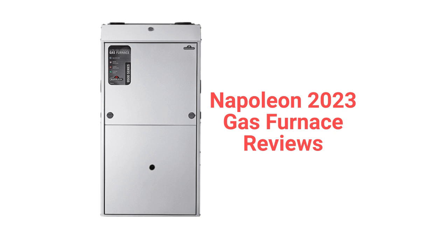The brand features aluminized steel primary heat exchangers which resist corrosion, but they are less durable than brands that use stainless steel. The brand uses hot surface ignition, which is quieter and more reliable than brands that use spark ignition.